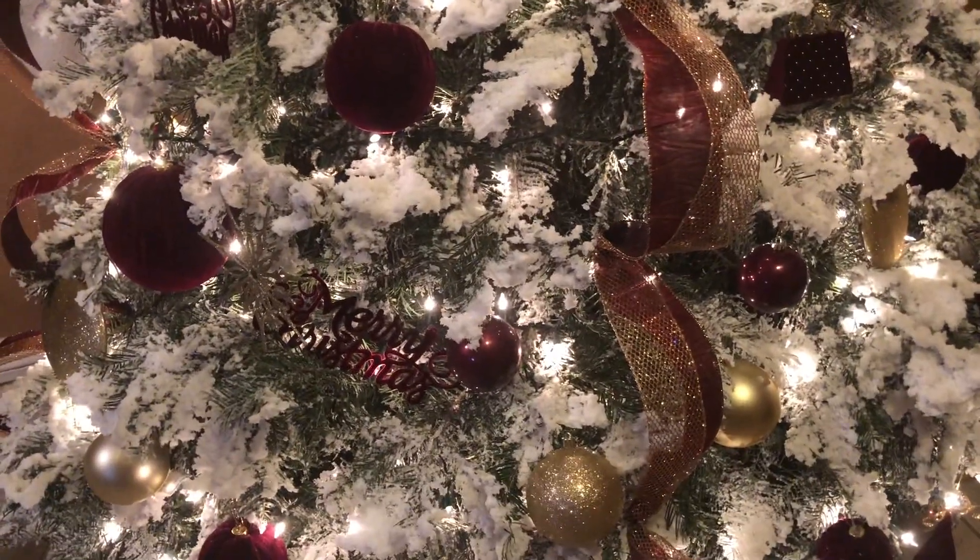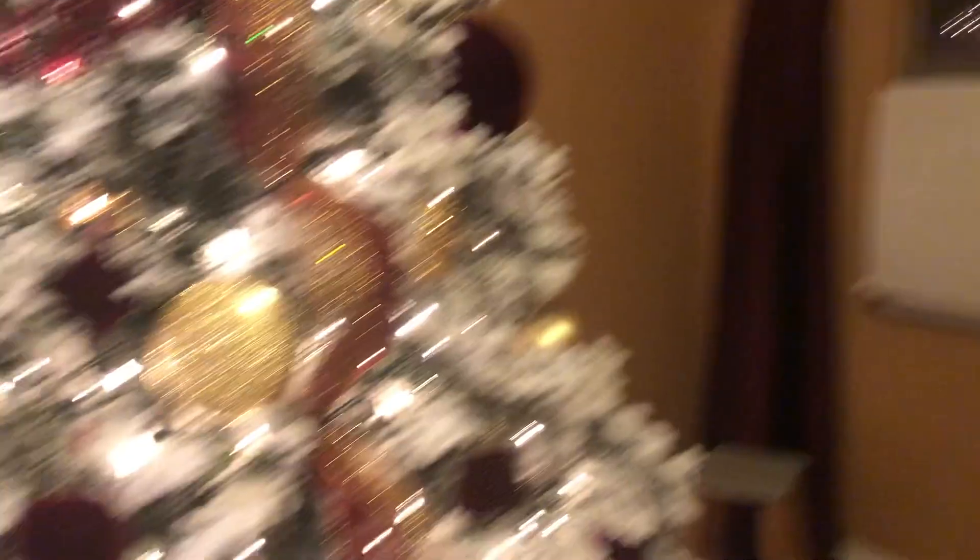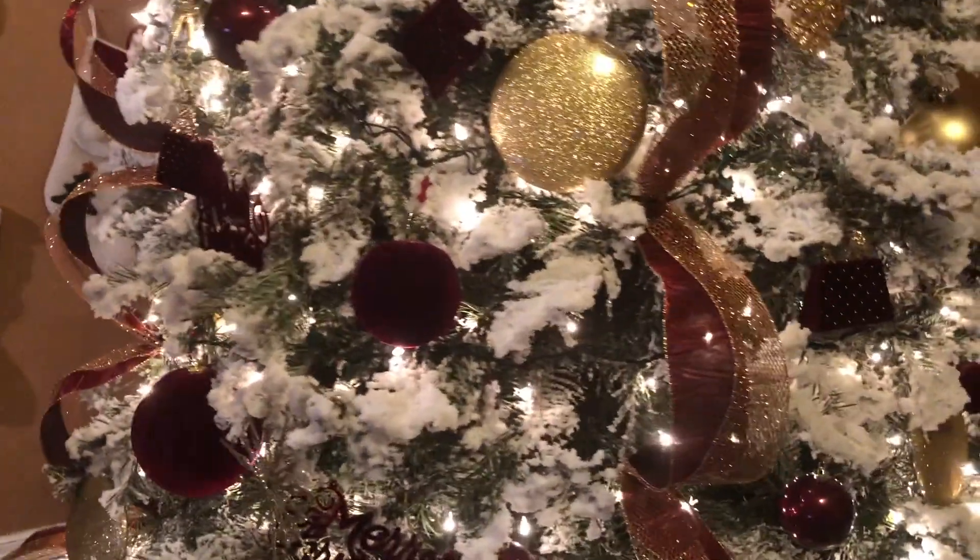That's the update on the tree — I still need to wrap the AC and the other picture frame. I'm in my robe now because it is cold, and it is 1:21 in the morning.